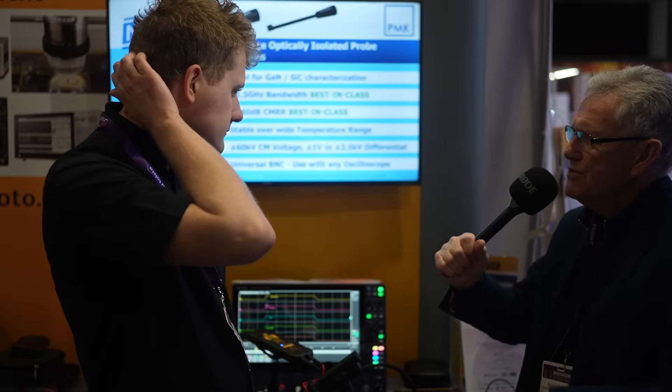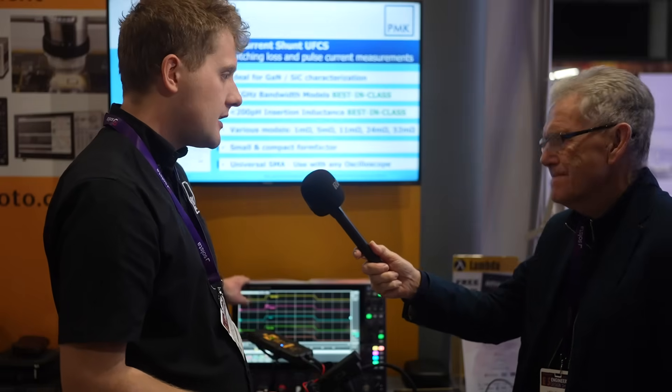And these products are manufactured where? The oscilloscopes are manufactured in Japan under the Iwatsu brand and in New Zealand under the Cleverscope brand, and the probing solutions are all manufactured in Germany.